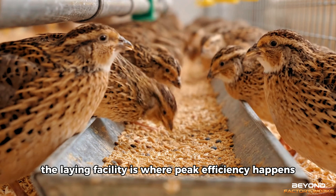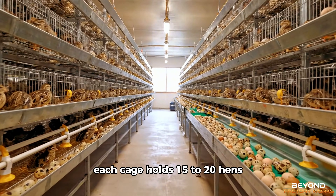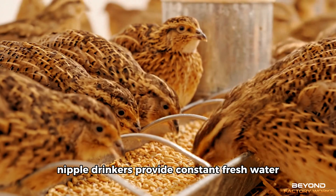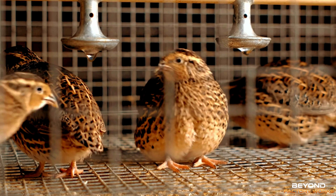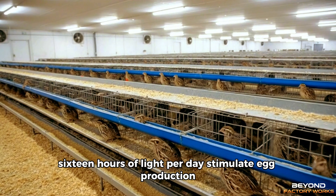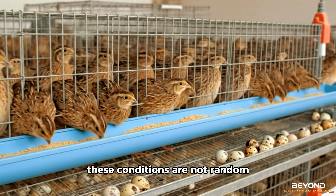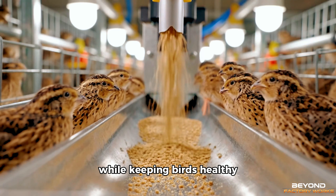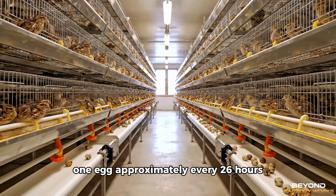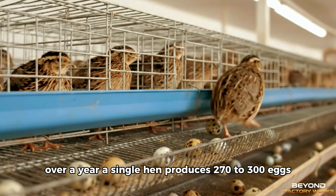The laying facility is where peak efficiency happens. Rows of H-type battery cages stacked six tiers high, each cage holding 15 to 20 hens. Automated feeding systems deliver high-protein feed three times daily. Nipple drinkers provide constant fresh water. The environment stays climate-controlled year-round. Sixteen hours of light per day stimulate egg production. Temperature is maintained between 18 and 22 degrees Celsius. The hens start laying around 42 days of age — one egg approximately every 26 hours.